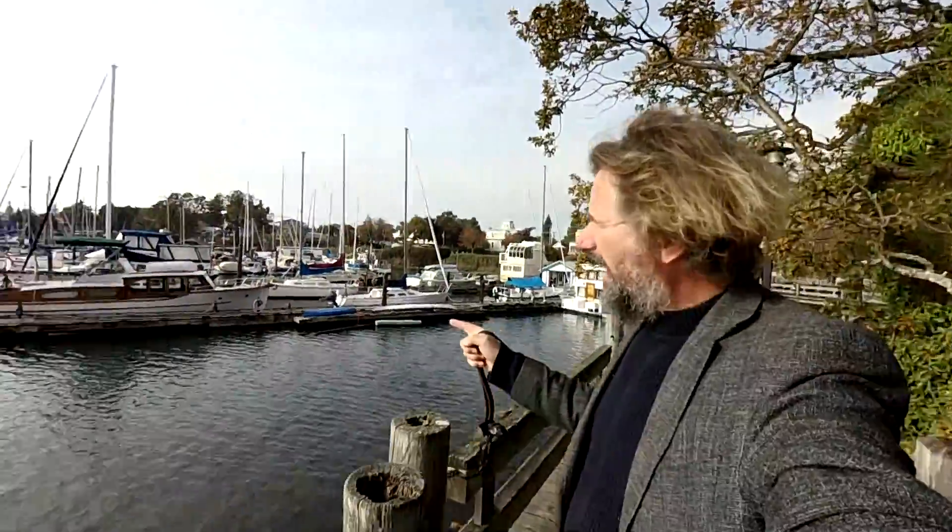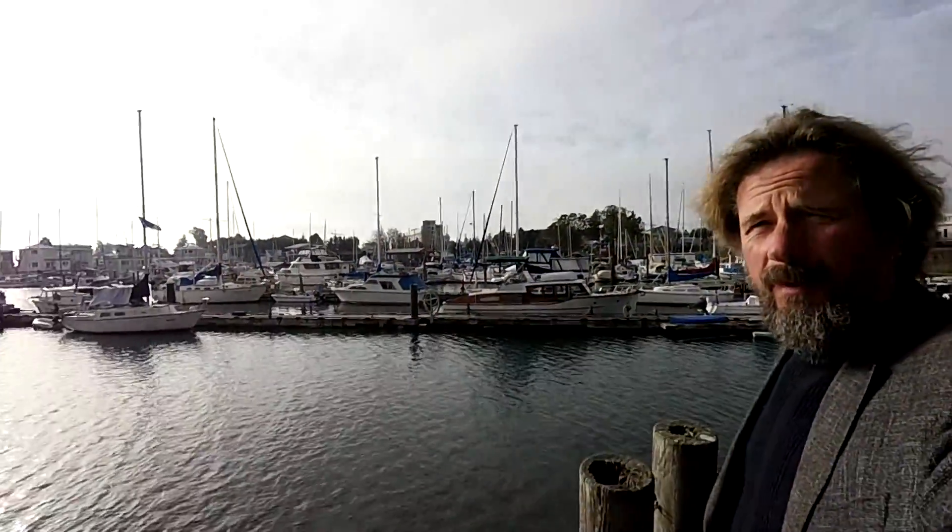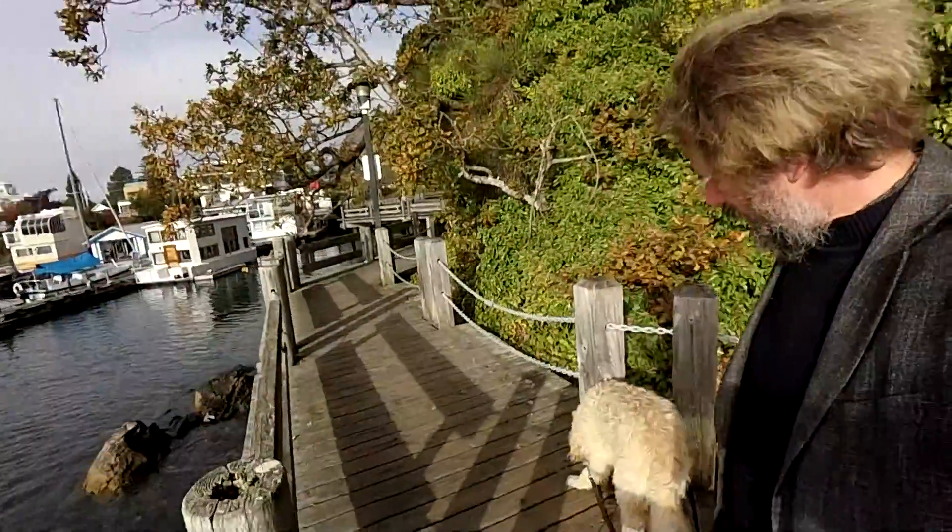Hey, good morning. Welcome to Travels with Geordie. If this is your first visit, my name is Peter Rolls and I live on that old wooden cruiser in Victoria, British Columbia, along with my pup, Geordie.